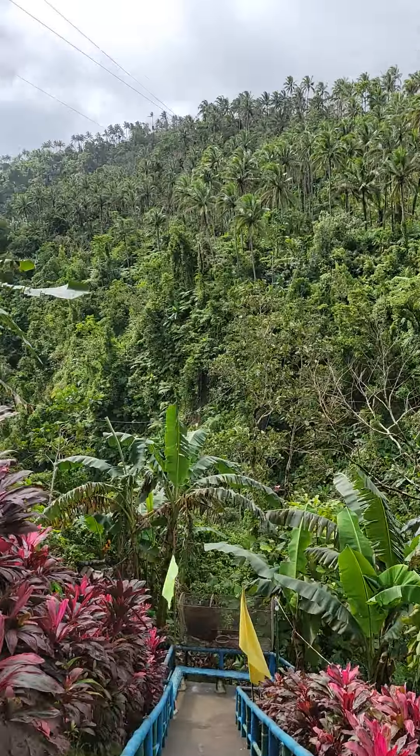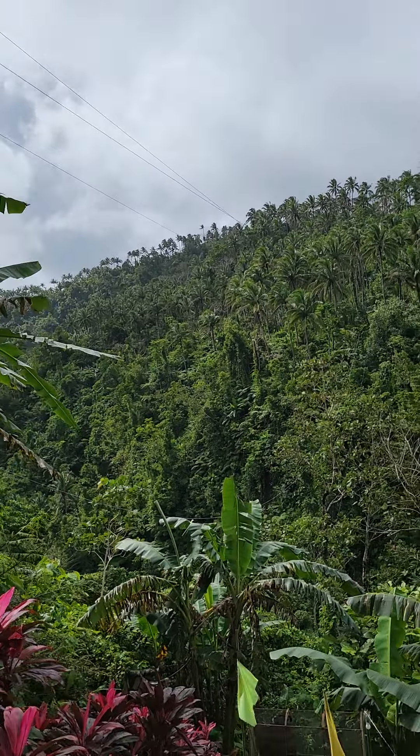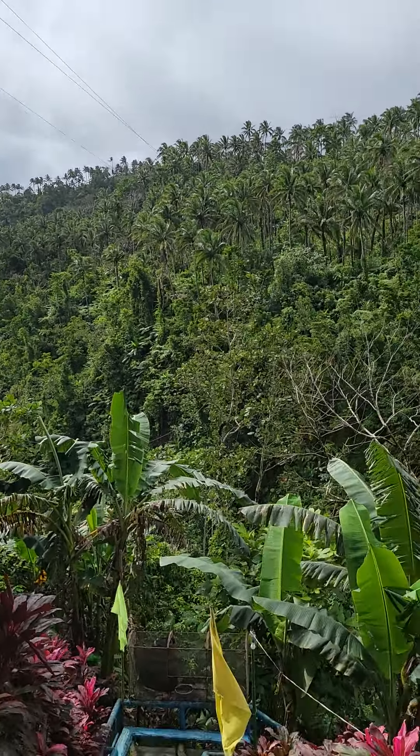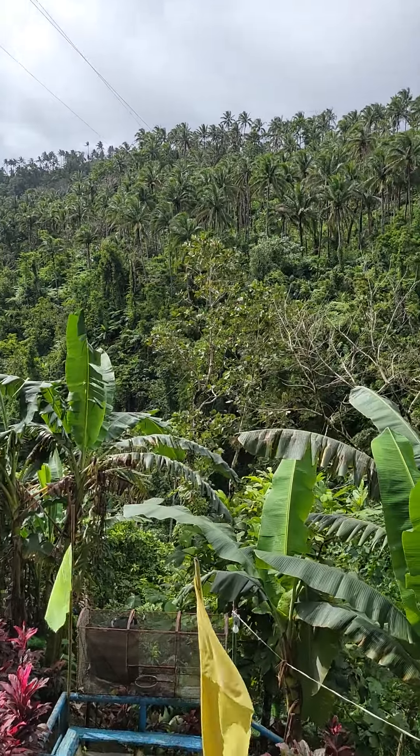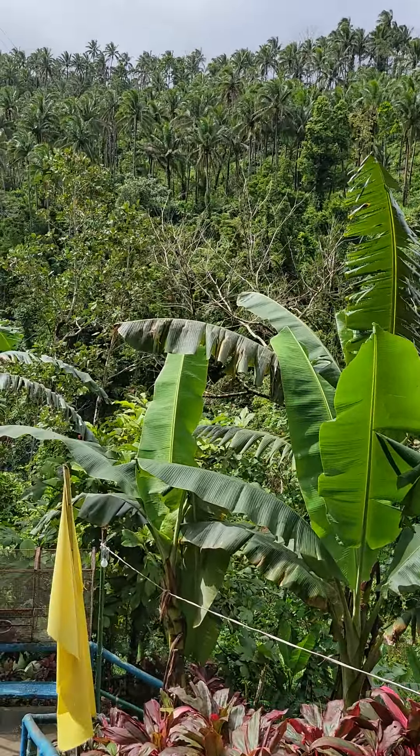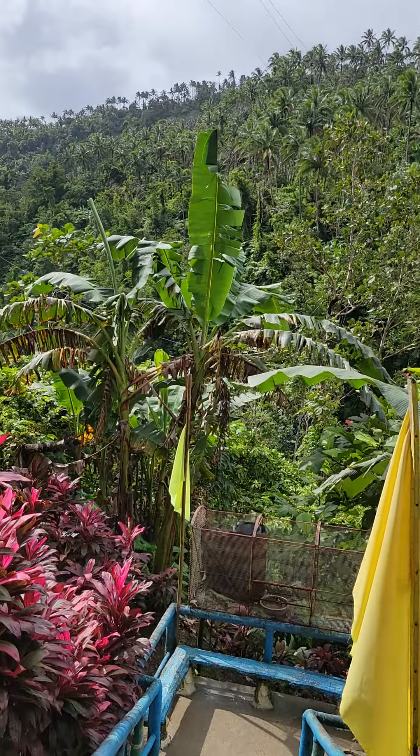Oh, nice breeze! Oh my god, there's a zip line out there, which me and Rose went and looked at, but we're not going to do it because neither one of us likes heights — so that ain't happening.